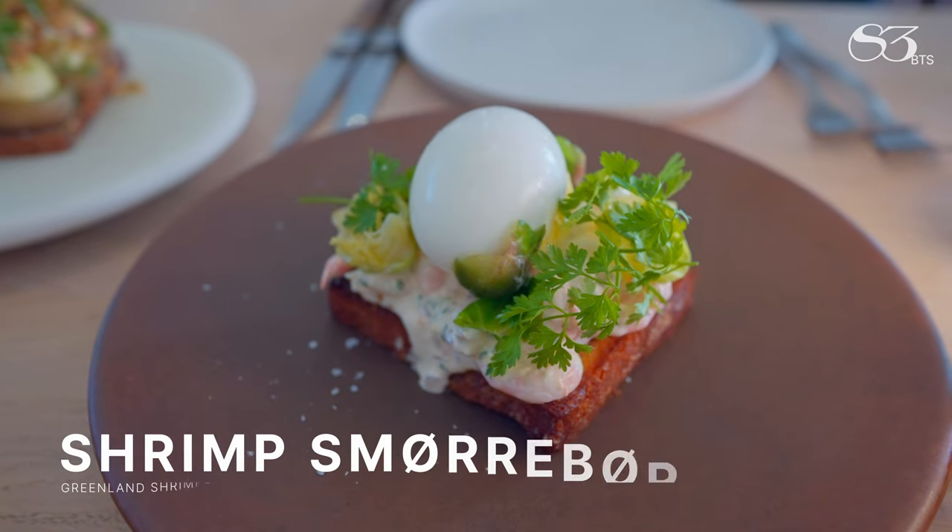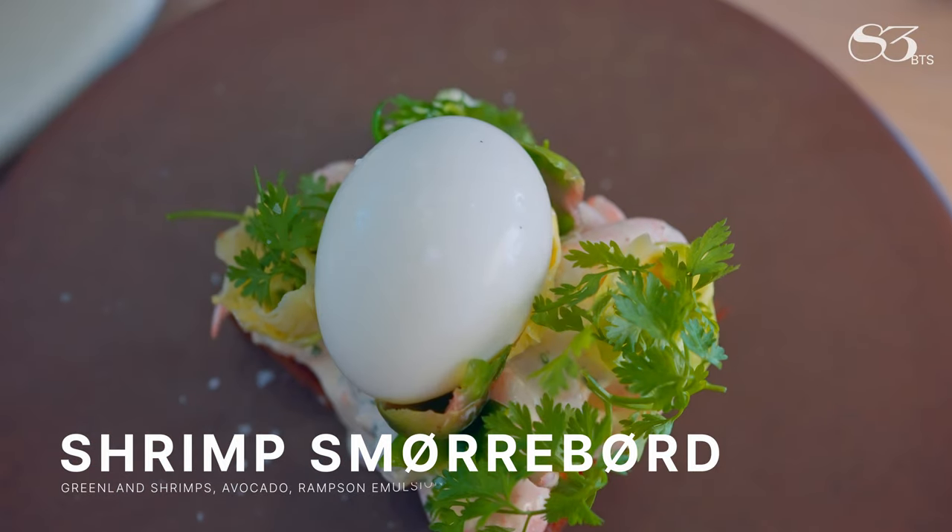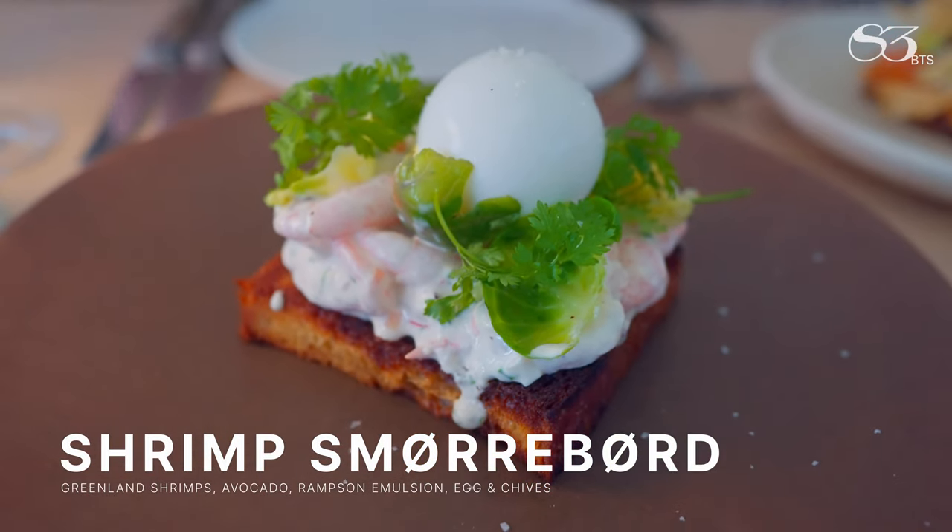We then had hand-peeled Greenland shrimps with avocado, ramsons emulsion, and egg chives served on brioche.